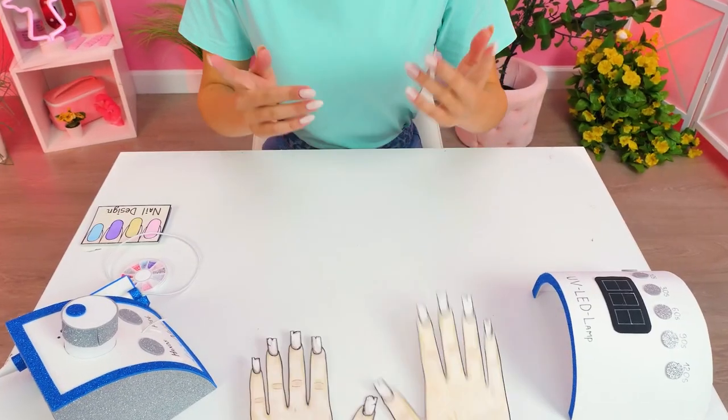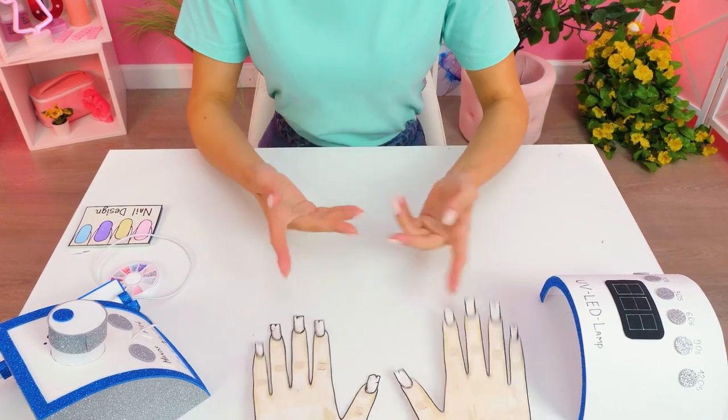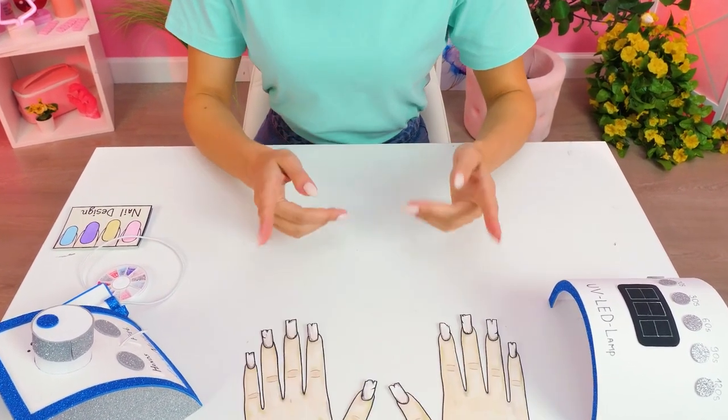Oh, here you are! Hi, nice to meet you! Suit yourself, let's see your hands! Show them, please!